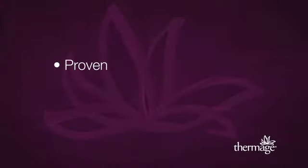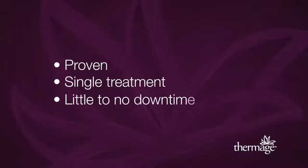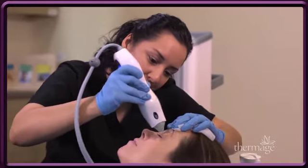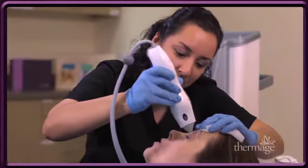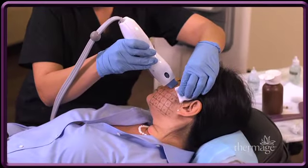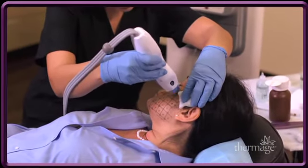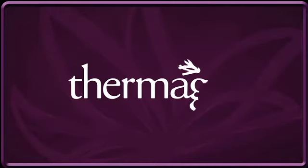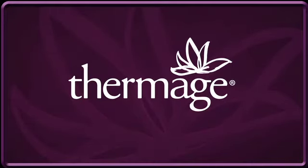Thermage is the proven way to help tighten and contour skin in a single treatment with little to no downtime. This non-invasive procedure is available only in the offices of qualified physicians. Consult your doctor and discover the benefits of the Thermage procedure for yourself. Thermage — for smoother, more beautiful, and naturally younger looking skin.